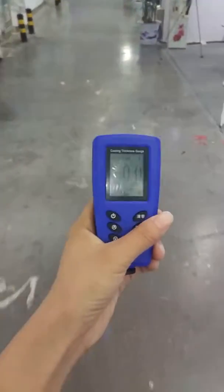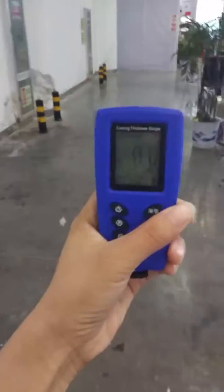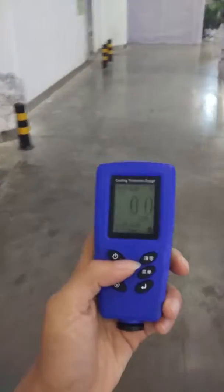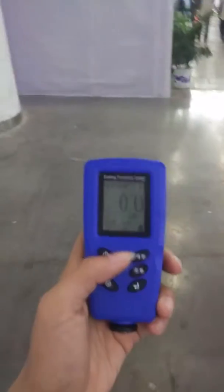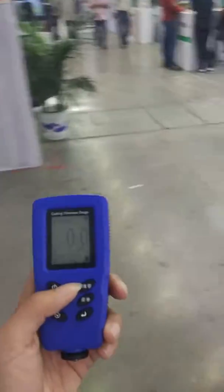Now I'm in Wuhan International Agriculture Machinery Exhibition. Let's see what equipment the coating thickness gauge can test. Let's find it.